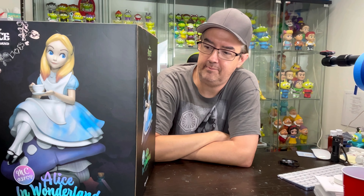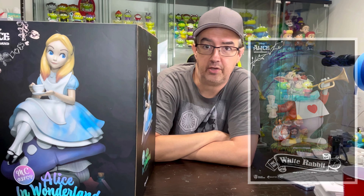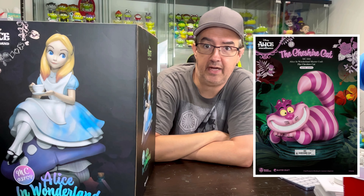Black and purple are my favorite colors. Besides this figure, Beast Kingdom also makes a rabbit one and the Cheshire Cat. I absolutely love the Cheshire Cat version.